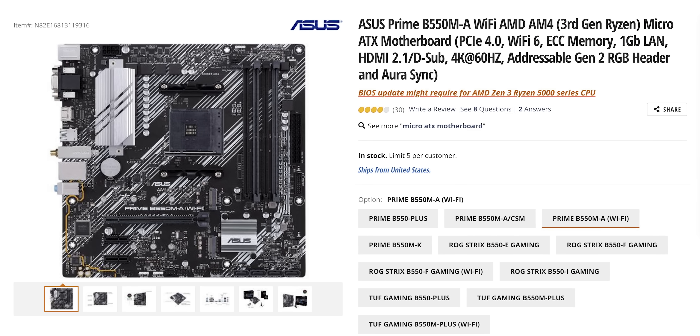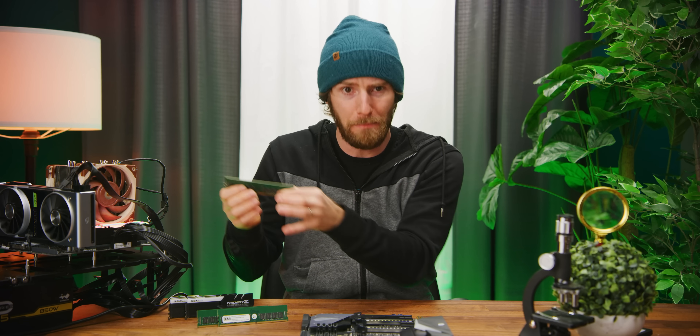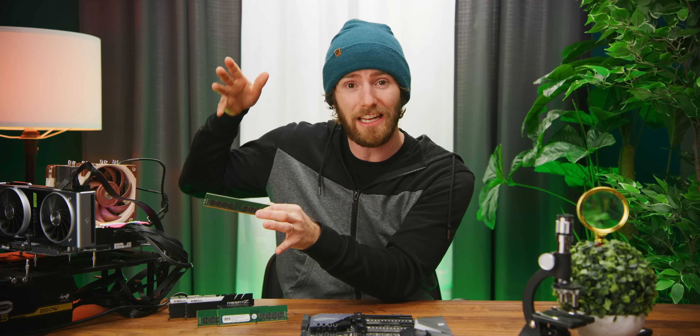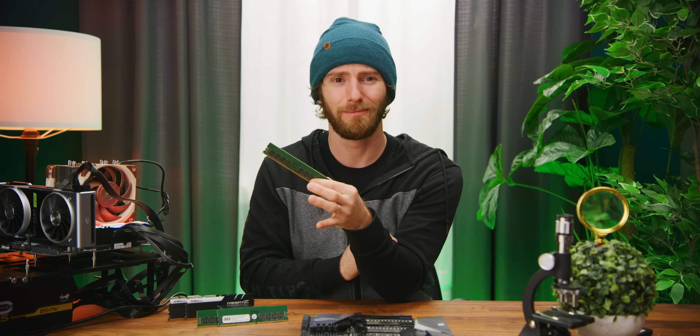And guess what? Some of them have. That means that in theory, you could have the stability of a server right in your very own gaming rig — raising the question: should you? Maybe.